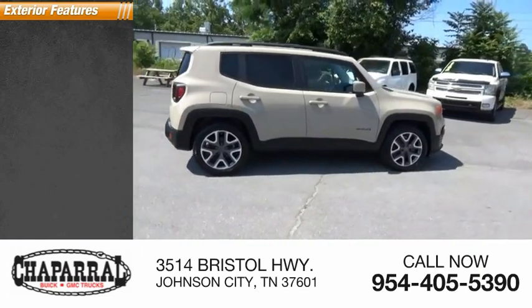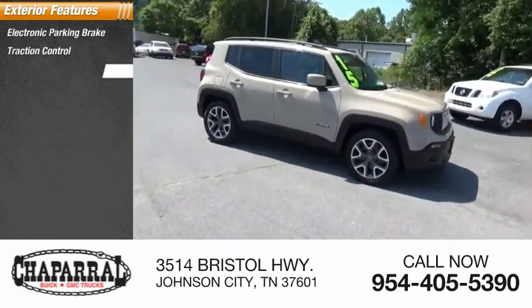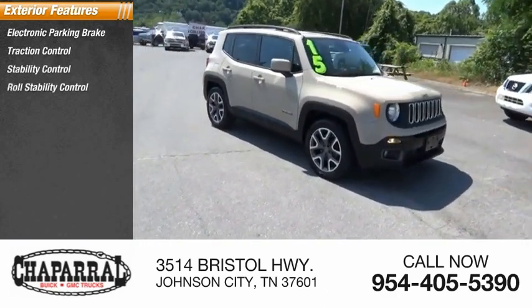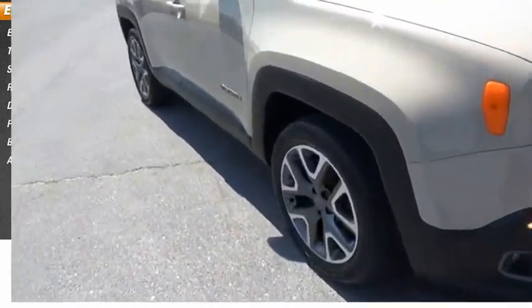Here are some of this vehicle's great options: electronic parking brake, traction control, stability control, roll stability control, daytime running lights, power brakes, braking assist, and ambient lighting.